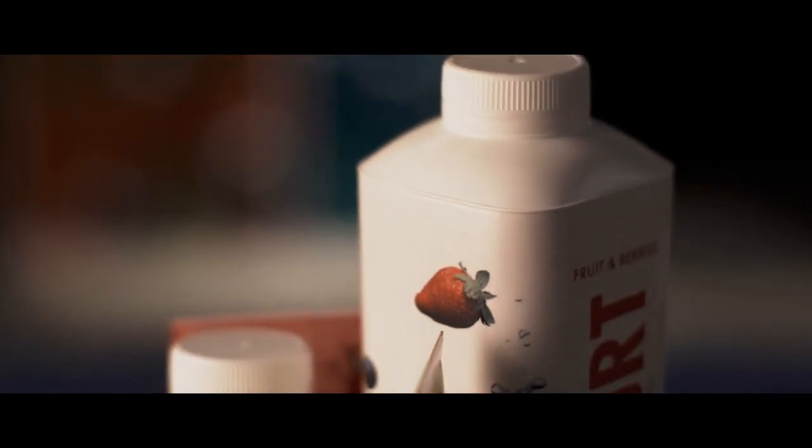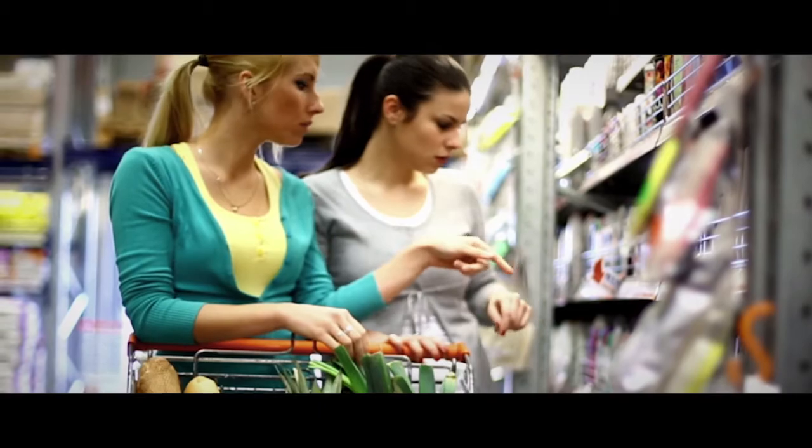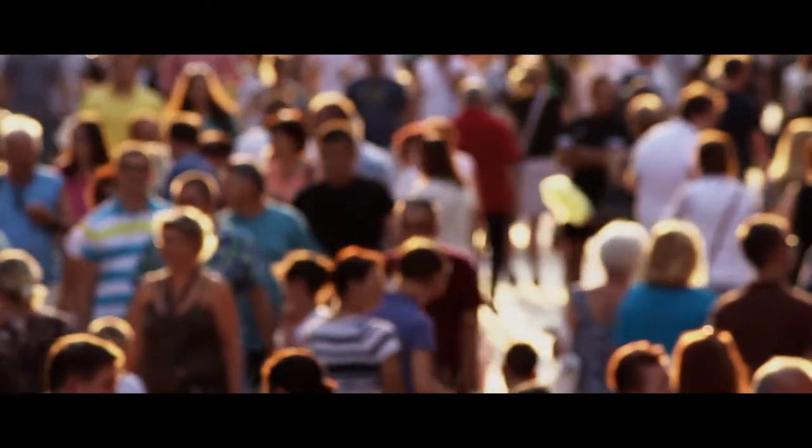When you as a customer want to promote your brand or your product — being it juice, milk, or food — you want your package to stand out from the shelf better than competition, so that consumers choose your product instead of others.